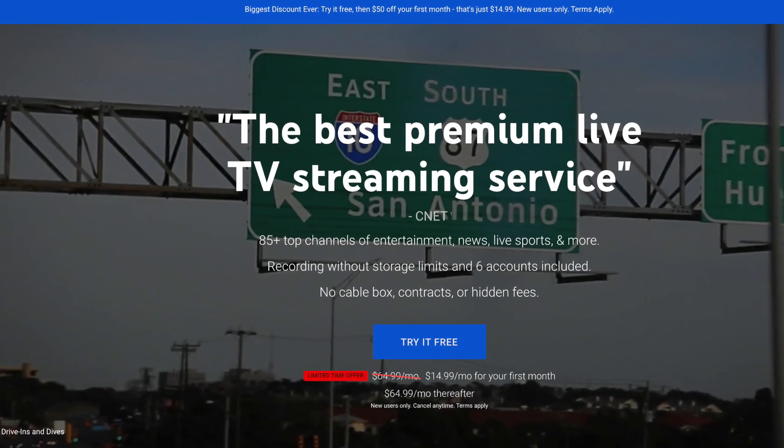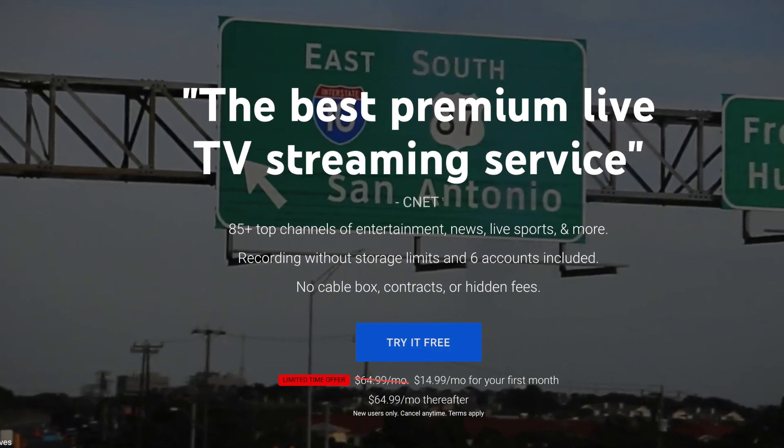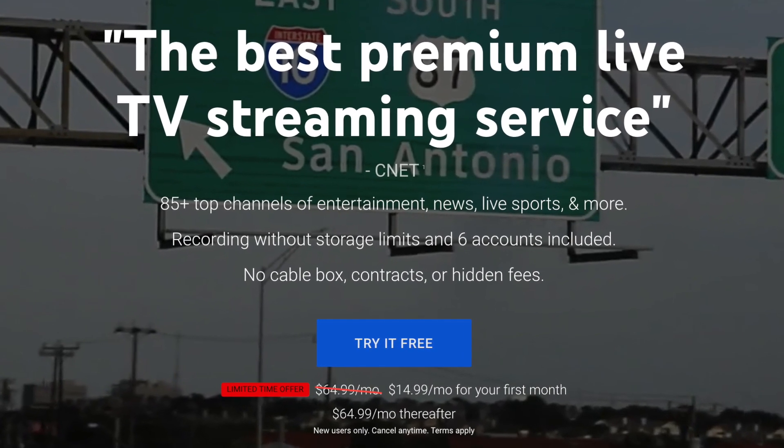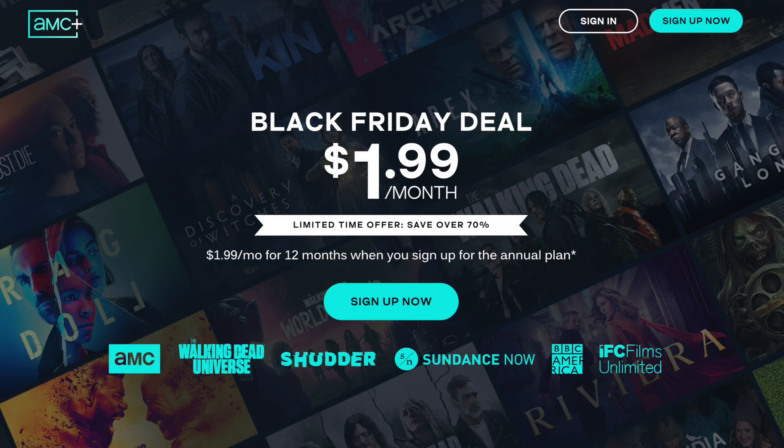Quick mention of YouTube TV — you can save fifty dollars on your first month, bringing it from $65 down to $15 for month one. Now to AMC Plus: if you follow my community tab, you saw this deal — $1.99 a month for 12 months when you sign up for its annual plan.